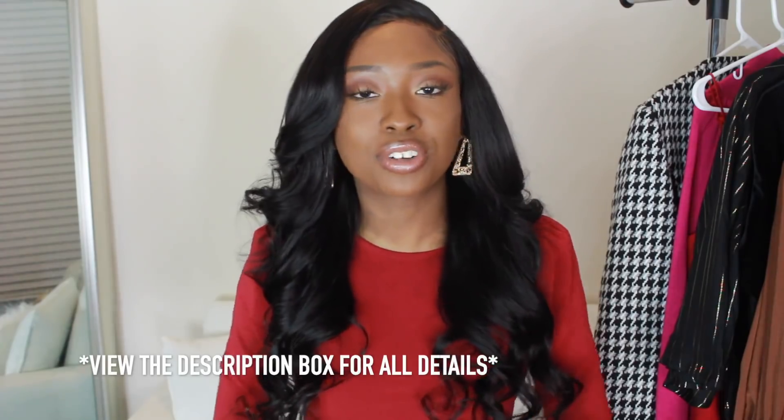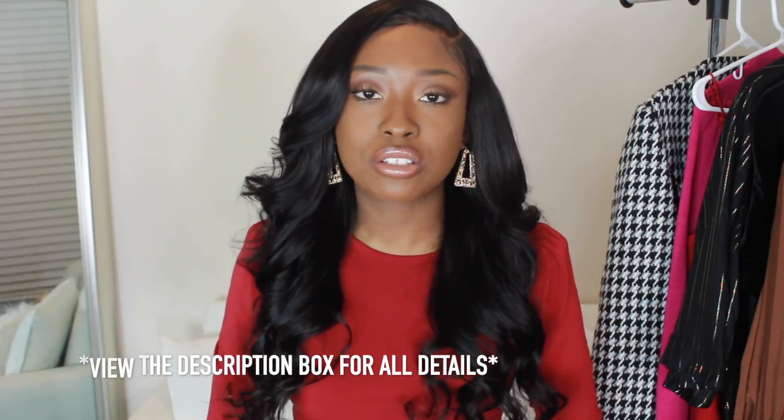I'm now doing college vlogs for graduate school, so check those videos out if you're interested. Thumbs up this video and hit the subscribe button and the notification button so you can be aware of my future uploads.